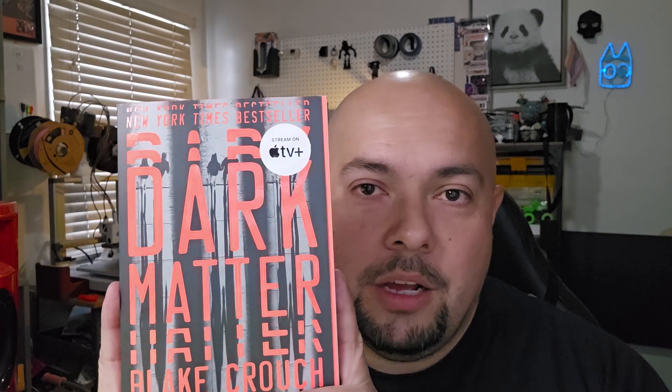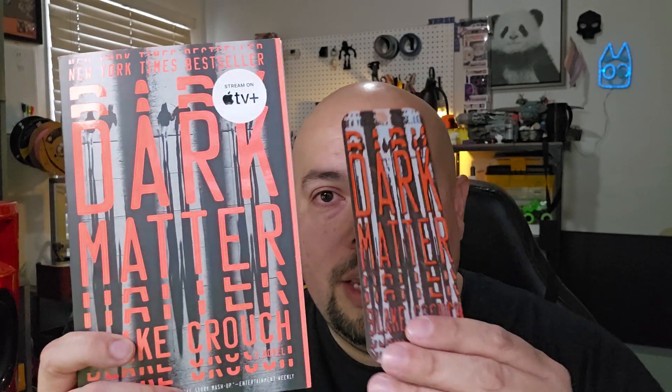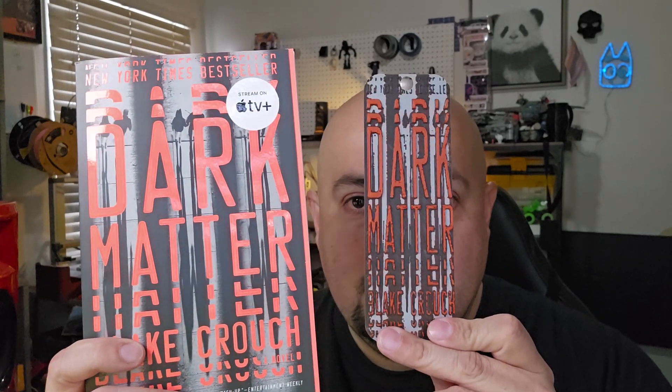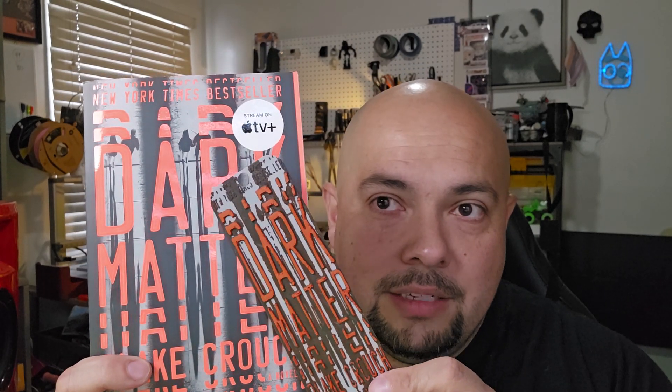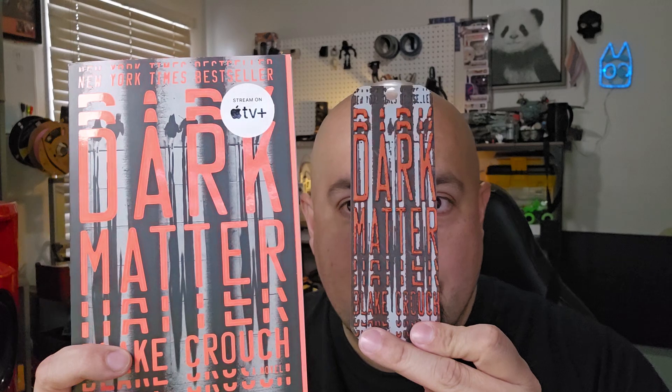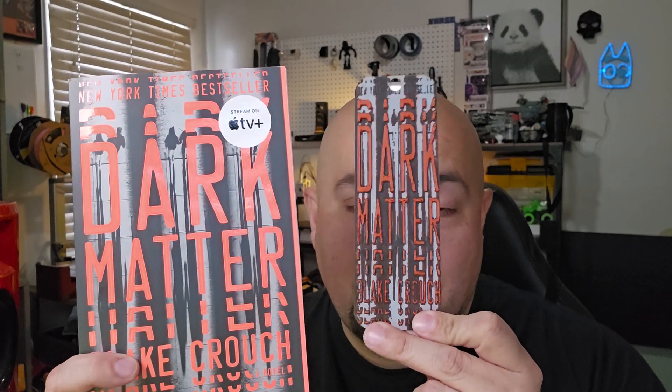Dark Matter — this is a phenomenal science fiction book. I'm actually almost done with the show; I read it before I started watching. Absolutely adore this book. I used red instead — I want to say it's more like a neon red — but I think this one came out great. This is probably my favorite one, just because I love the cover for Dark Matter.